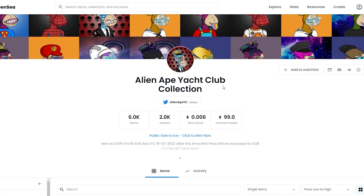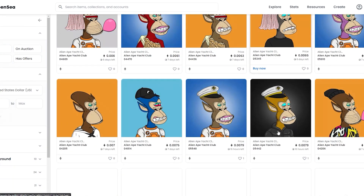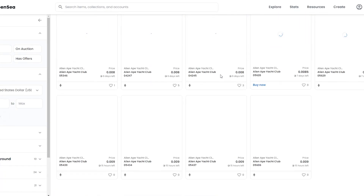They are already available on OpenSea and currently the floor price is 0.006 ETH with over 99 ETH being traded already. And as you can see even more cool NFTs are available here.